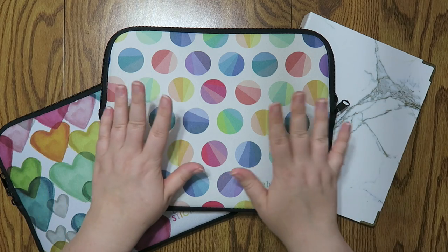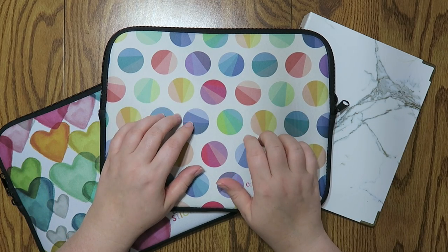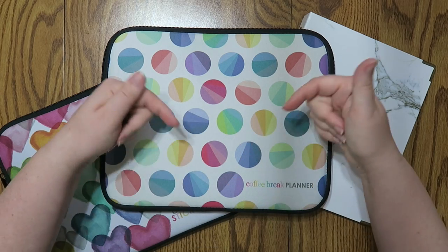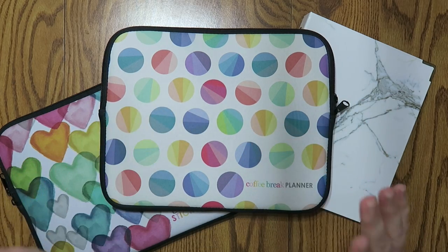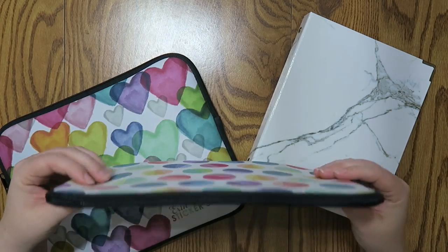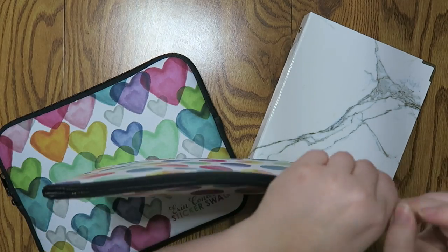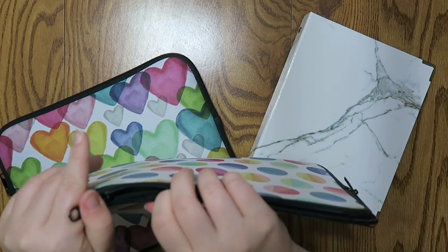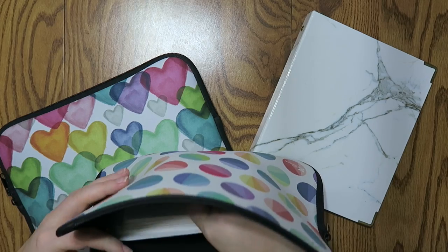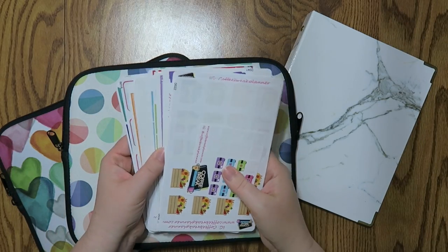Most of the products I'm going to show today are from Erin Condren, however there are a couple of other ones sprinkled in — I will leave all the links to everything I'm using down below. I have been loving using pouches for sticker organization. This is my Coffee Break Planner pouch, and if you watch any of my plan-with-me videos you know that I'm obsessed with her stickers.